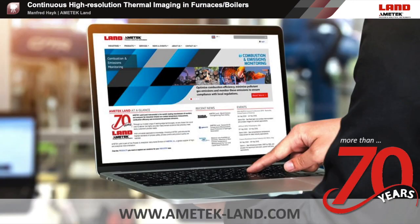Okay, Manfred, thanks so much for that great presentation. Now we're going to wrap things up and we'd like to remind everyone to reach out to Manfred or go to Amatech Land's website if you have any further questions. Take care and have yourselves a great day. Bye.